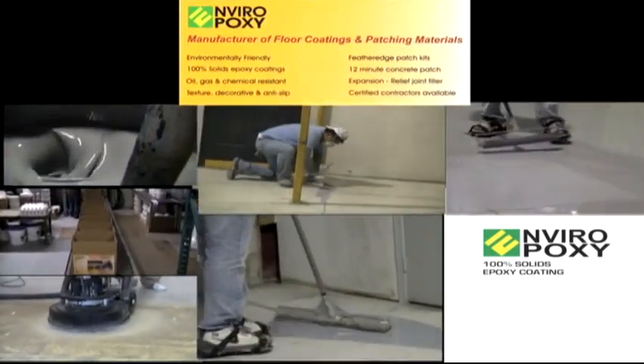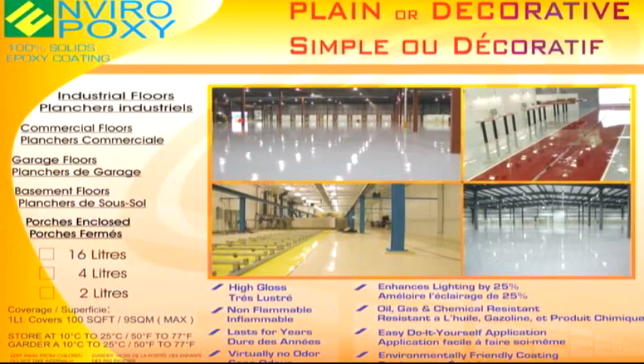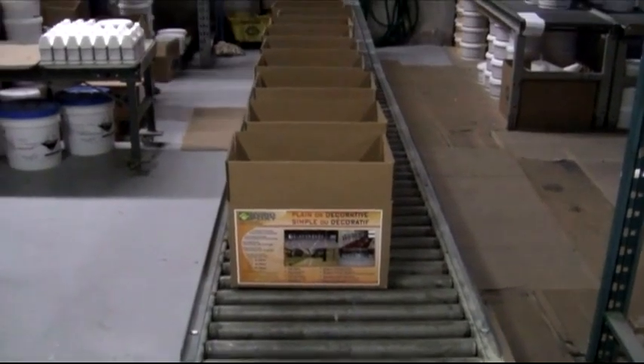Enviro Epoxy, manufacturer of floor coatings and patching materials. The EP100 line of two-component 100% solids epoxy coating system is an advanced environmentally friendly formulation that contains no VOCs, no solvent, no water, no harmful fumes, and virtually no odor.